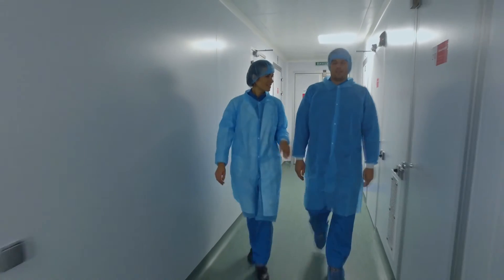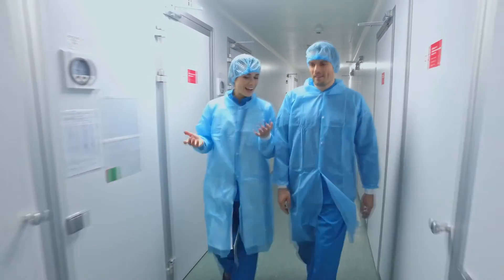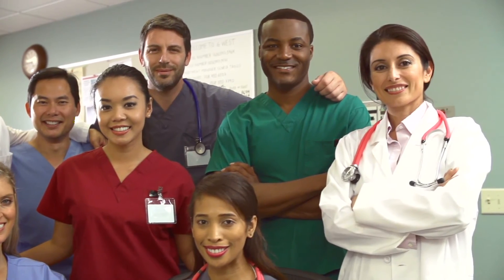The partnership of Front Range and Centura Health means you can start making money day one as you learn in our departments from Front Range instructors like myself. Over the last year, we've been successful in graduating 20 individuals from our program, having them certified and hired directly into positions in Centura facilities.